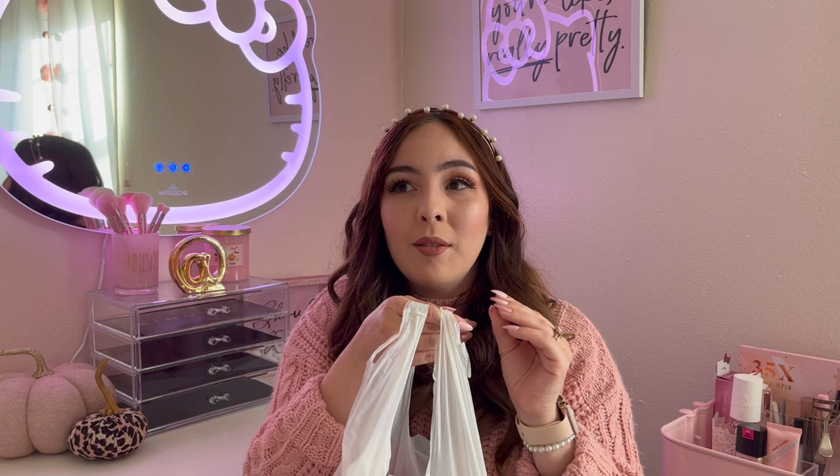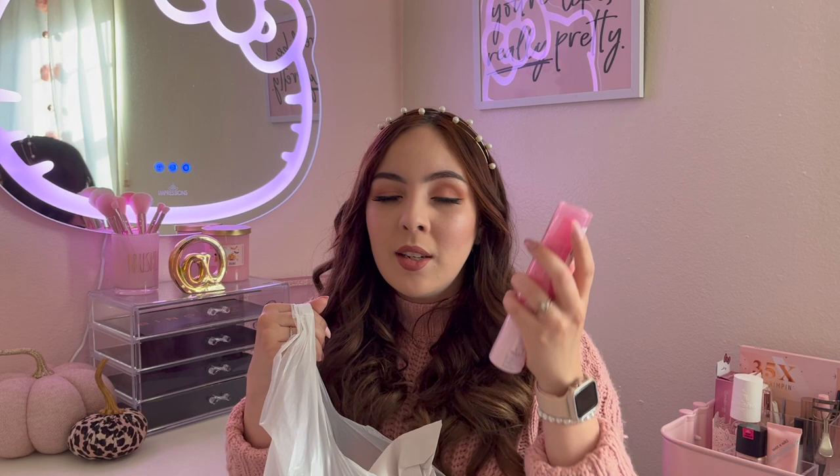Starting off with the Marshall's bag, one of the first items I found when I walked into the store — I was like, oh, we're off to a great start — because I had been wanting this item forever and to find it in stores was just so exciting. The first item is the Creme Shop x Hello Kitty setting and priming spray and this one was $7.99. I really hope I can find more pieces from this collection.